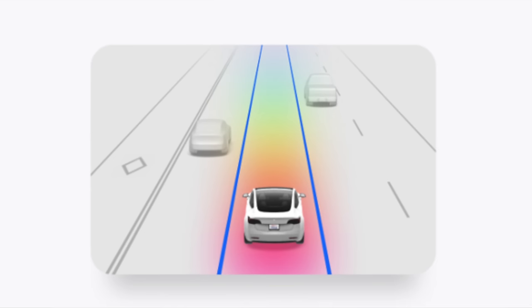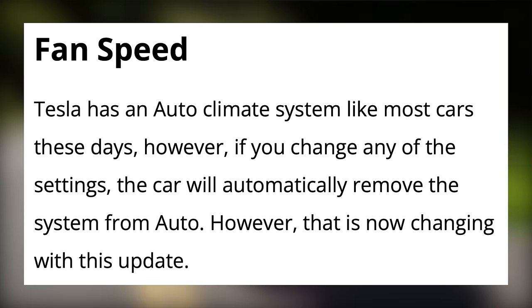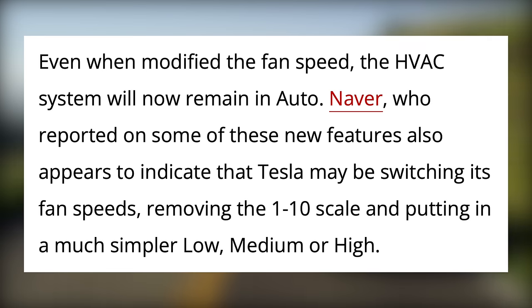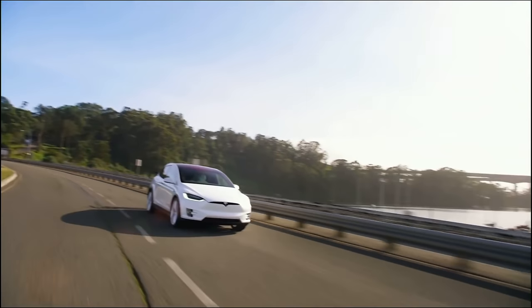Tesla appears to be adding support for Rainbow Road with improved FSD visuals. They may be letting you use the visualization without the Cowbell Song Easter Egg, which is nice for those that really want Rainbow Road. For fan speed, Tesla is finally allowing you to change the fan speed while remaining in Auto mode, and it appears they may be removing 1 through 10 and making it low, medium, and high. We'll have to see how this works in practice.